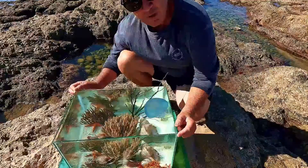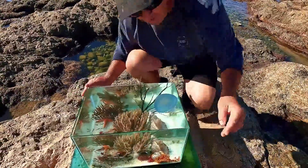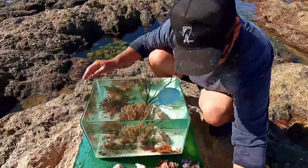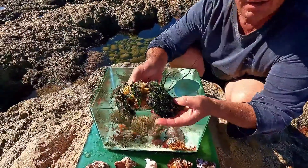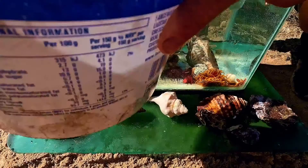Our aquarium is almost done with most of the sea creatures in there. Just before we finish, we found this beautiful piece of sea sponge washed up, some corals, and fish we caught. Let's add them to it.